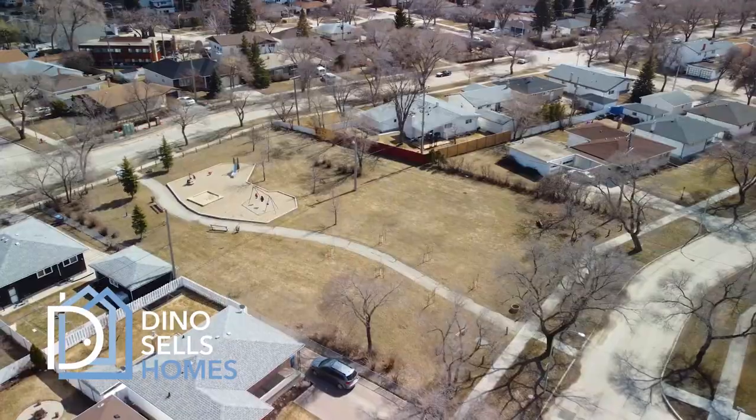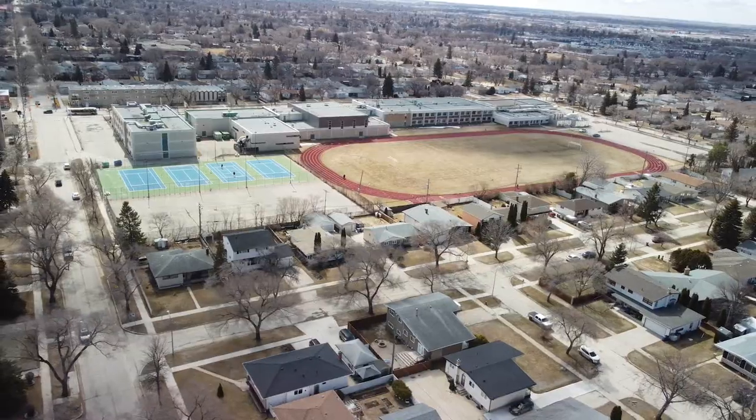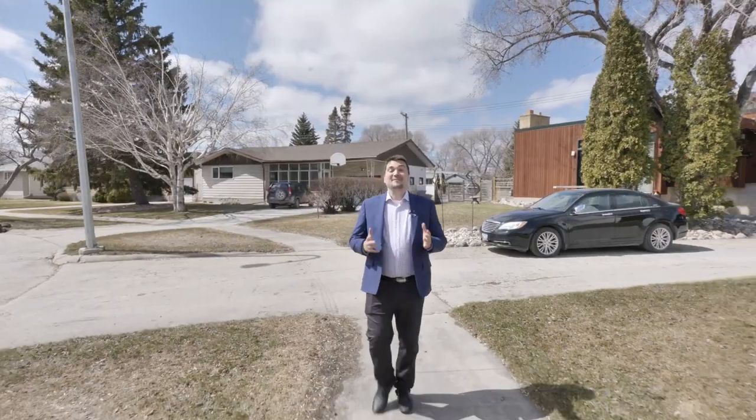Three things come to mind when I think of Garden City. I think of feeling tucked away in a safe, park-like neighbourhood, yet having all your amenities nearby. I think of schools and families and great neighbours. And my third and favourite thought will come at the end of this video, so keep watching.